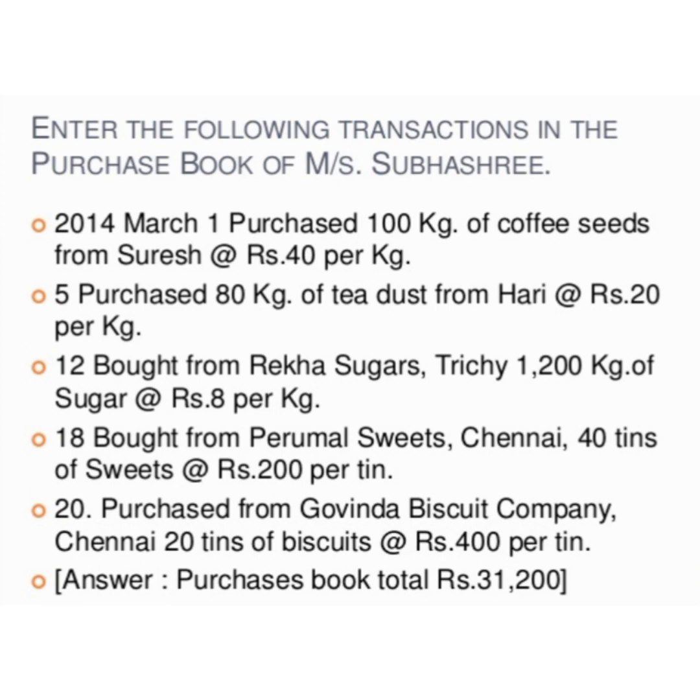The amount for Govinda Biscuit Company is 20 × ₹430 = ₹8,600. After preparing the statement, find out the total — you will get a total amount of ₹31,200. Thank you.